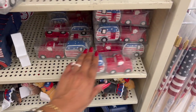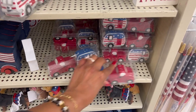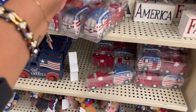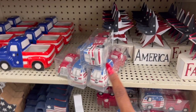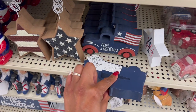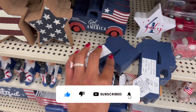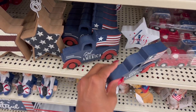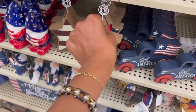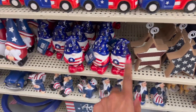I might hold on to some of these for giveaways. I did a red, white, and blue giveaway and you guys really liked it — so I'm gonna grab four sets of the salt and pepper shakers. They also have little 'God Bless America' items for 39 cents — you can't beat that price. And they have these little paperweights with stars and stripes for 39 cents as well.